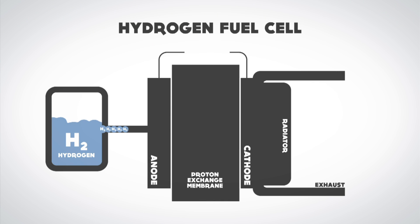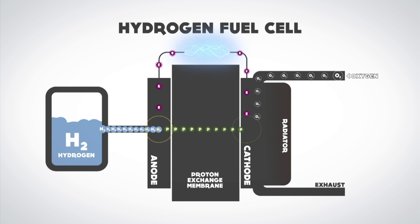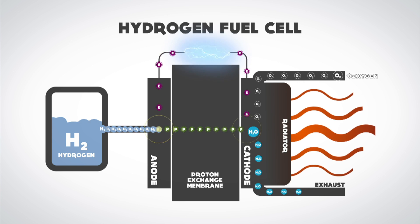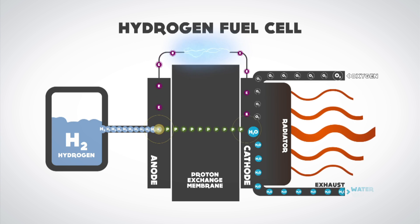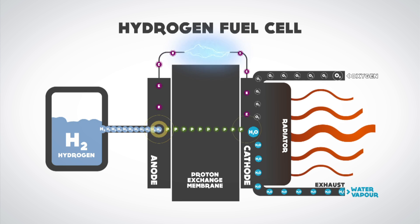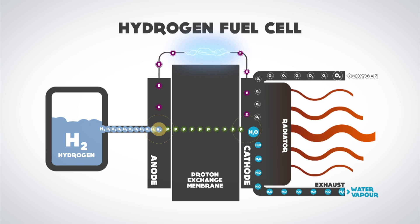The fuel comes in, it breaks into electrons and protons. We can harvest all these electrons, take them to an electric motor to produce work, and then send them back to the other side of the cell where the electrons combine with the protons and the oxygen in air to produce water. So the only byproduct of the cell is water vapor that would come out of the vehicle.